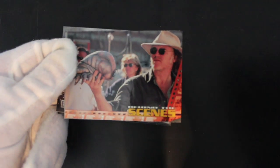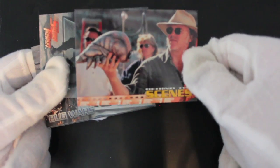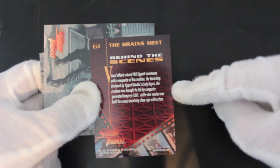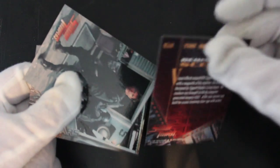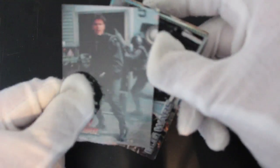So straight away we've got a behind-the-scenes card. Is it Paul Verhoeven who directed this film? I can't remember, I'll double check. He's holding a little alien life form prop. And that's visual effects wizard Phil Tippett, who did Star Wars. Well done Phil for getting another bit of work. Nice.